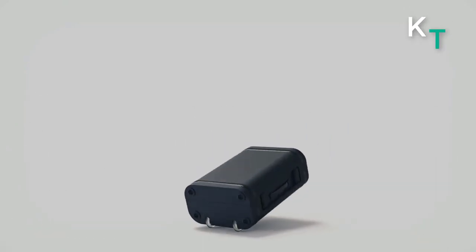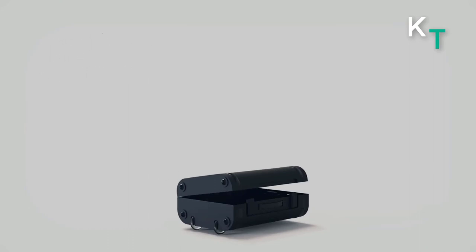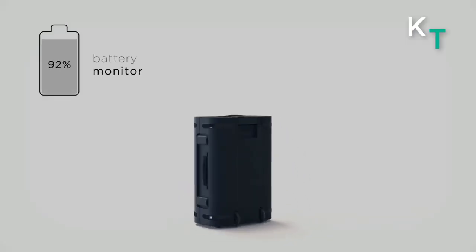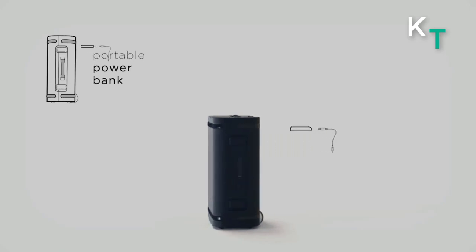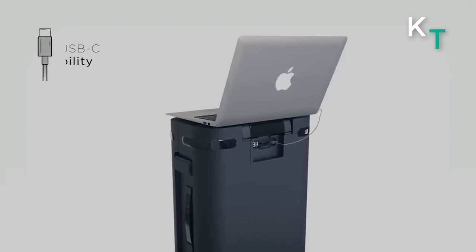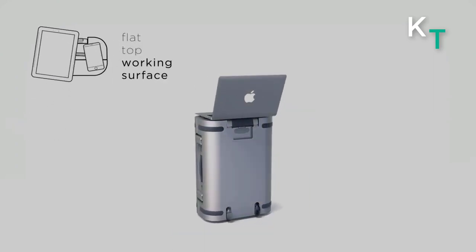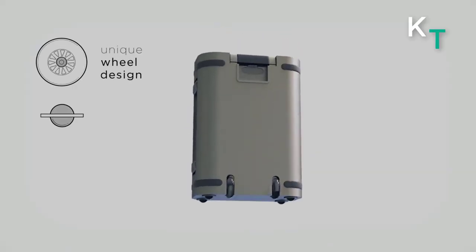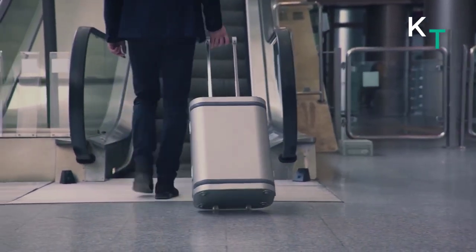The app alerts the case owner when the case is being taken away or opened out of sight. The USB-C port is a powerful removable smart unit to charge your mobile and laptop on the go. The durable, lightweight, fireproof sleek aluminum shell means you can take everything you need without worrying about your belongings. Each Samsara case arrives with a set of top-quality packing bags that fit perfectly inside.